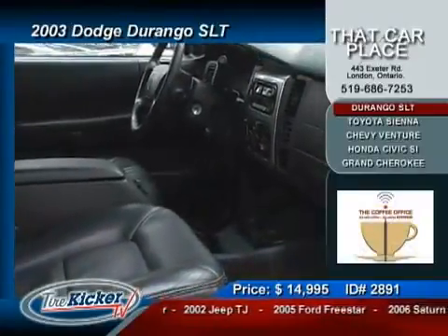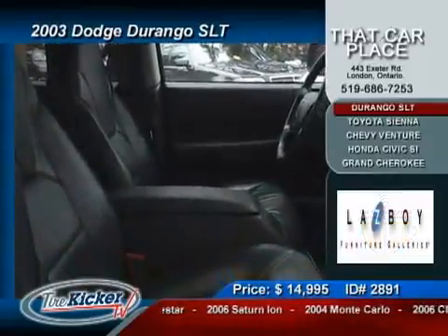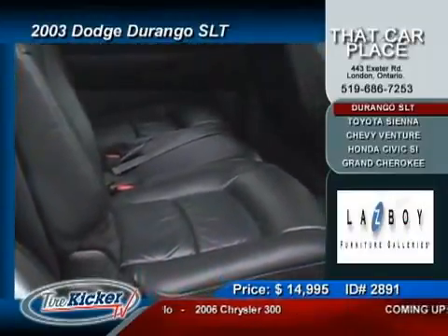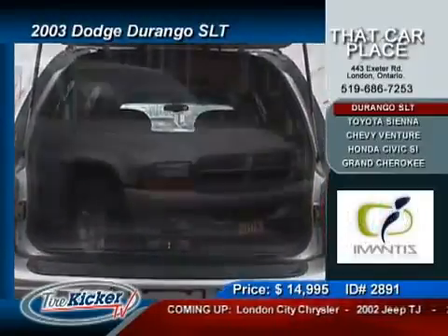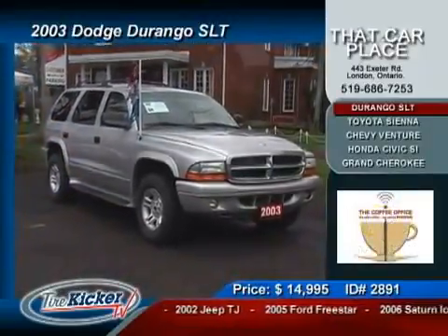This vehicle is rear wheel drive and has the added 7 passenger seating configuration. This is a complete package that will save you over $30,000 off the price of an identical new model of Durango. Insane, I know, but Dia is in the mood to celebrate his 10th year in business by passing on huge savings to you. Visit TireKickerTV.com, input the vehicle ID and book your test drive.